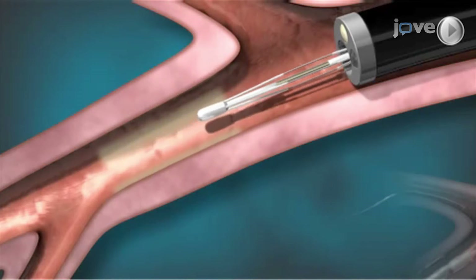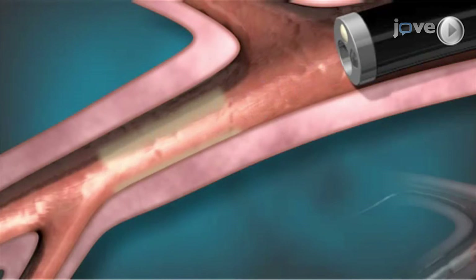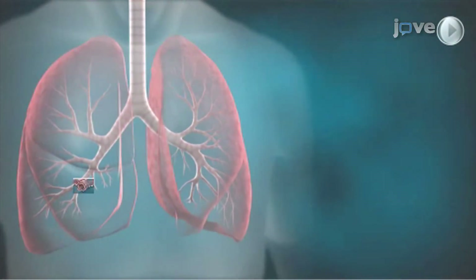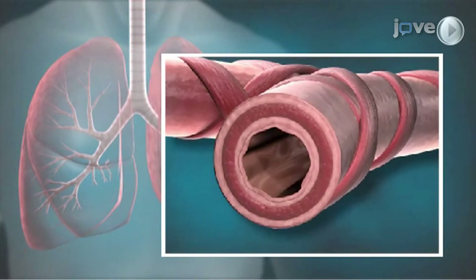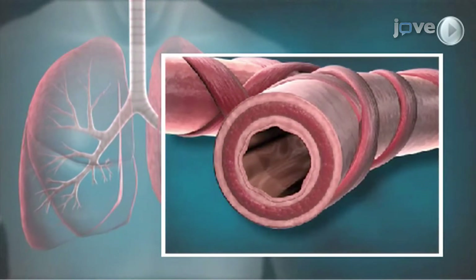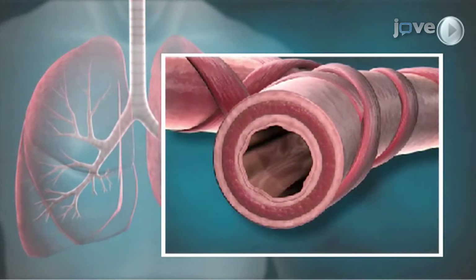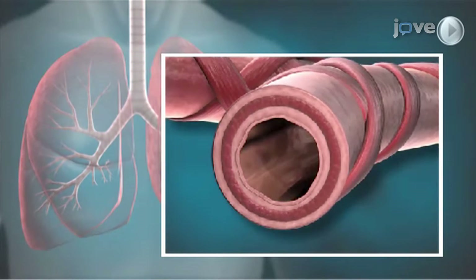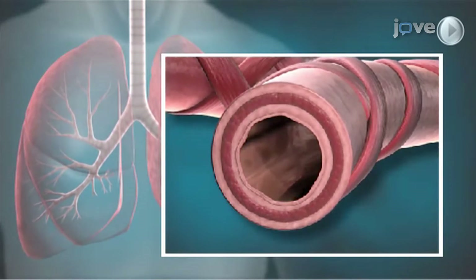Once the procedure is completed, the device and the bronchoscope are removed. The controlled energy delivered during bronchial thermoplasty creates mild heat within the airway wall that is designed to reduce the amount of airway smooth muscle. By reducing the amount of airway smooth muscle, the procedure reduces the ability of the airway walls to contract and narrow during an asthma attack.